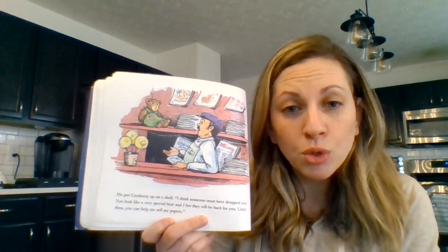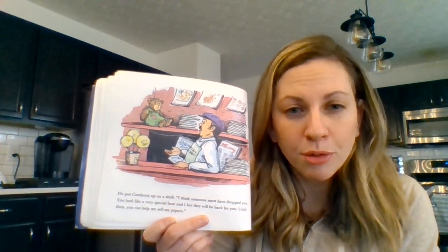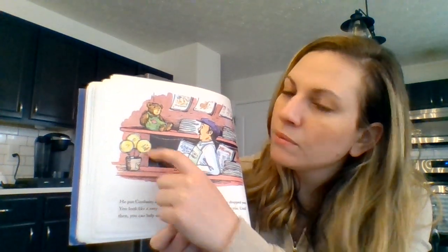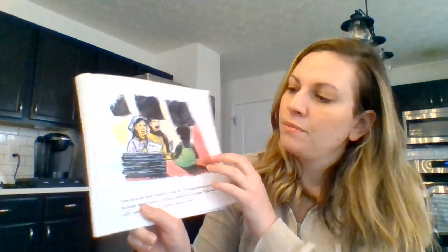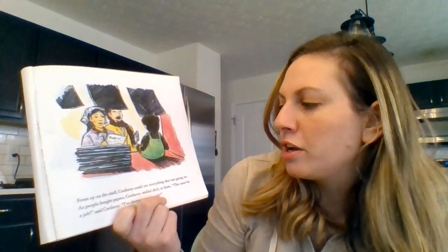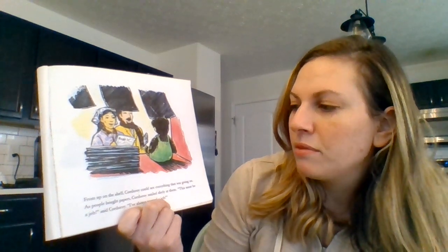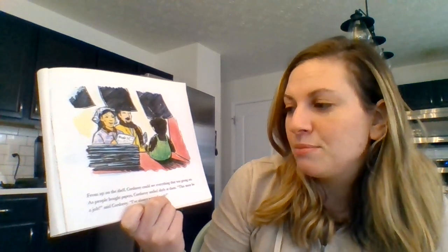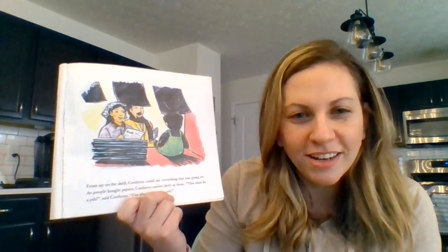Point to two lollipops before you point to something purple. From up on the shelf, Corduroy could see everything that was going on. As people bought papers, Corduroy smiled shyly at them. This must be a job, said Corduroy. I've always wanted a job.